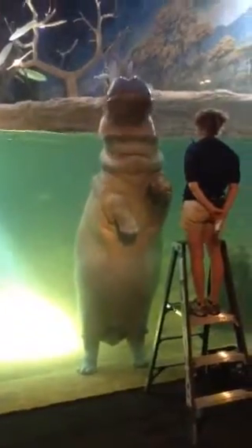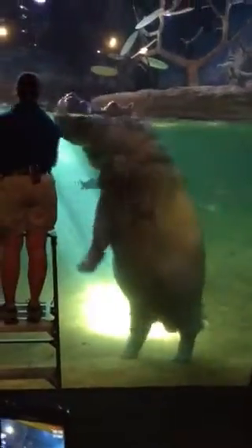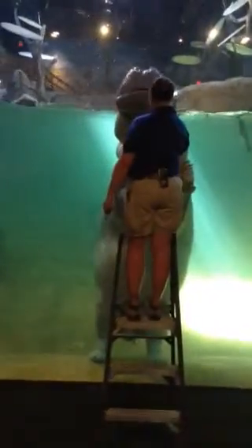This type of training is actually positive reinforcement for the hippos. What that means is if they complete the behavior or the task they were asked to do, they are rewarded with food. If they do not complete it, they are simply ignored.